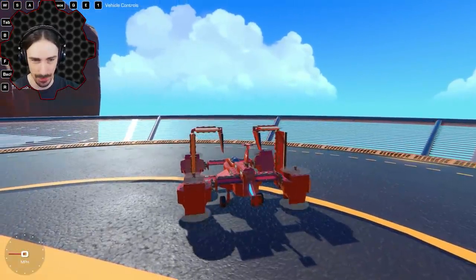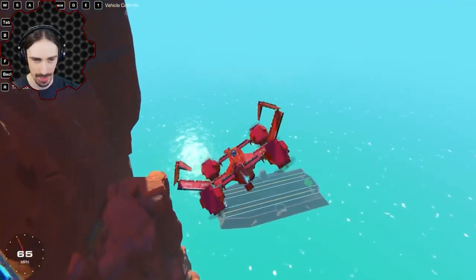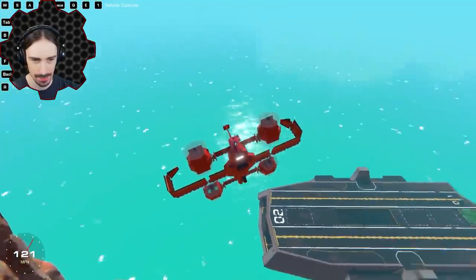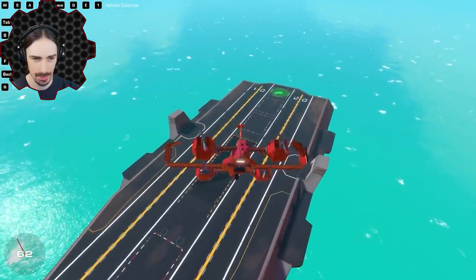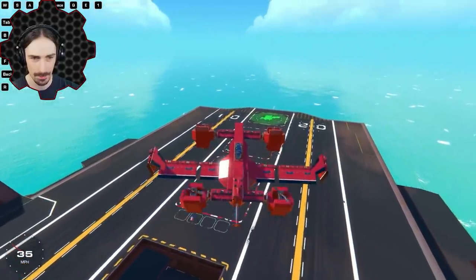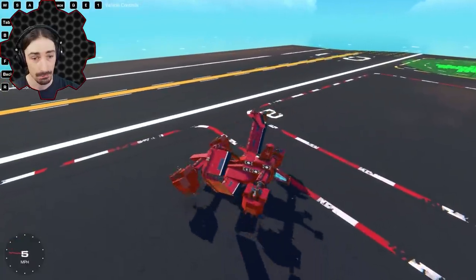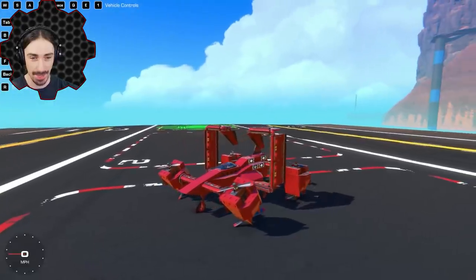Dare I try a reverse trip from the helipad back down to the aircraft carrier? Last time I did this it was not worth it. All right here we go — I'm just nosediving at this point. Going ahead and heading into VTOL mode right about now. And that actually worked really well. I'm really surprised at that — that was impressive.